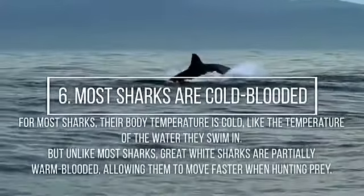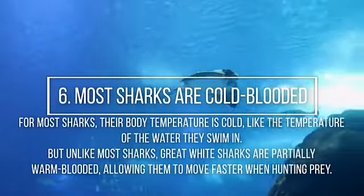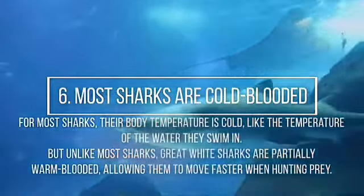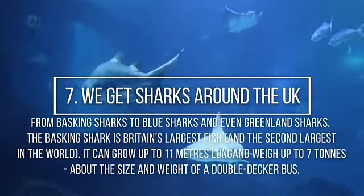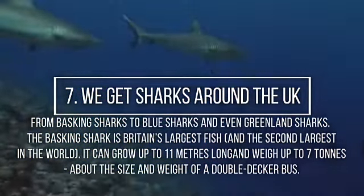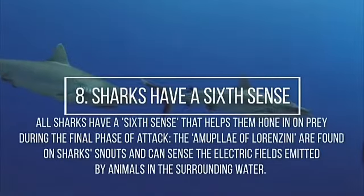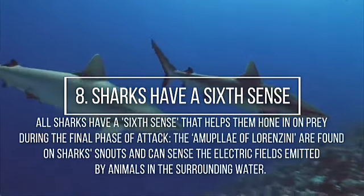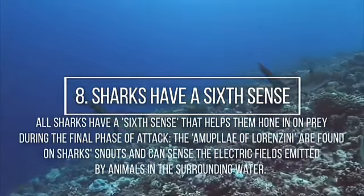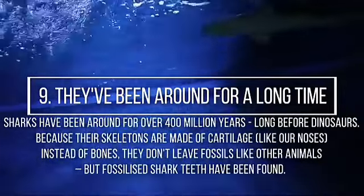Most sharks are cold-blooded — their body temperature matches the temperature of the water they swim in. But unlike most sharks, great white sharks are partially warm-blooded. From basking sharks to blue sharks and Greenland sharks — the basking shark is Britain's largest fish and the second largest fish in the world. It can grow up to 11 meters long and weigh up to 7 tons. Sharks have a sixth sense that helps them home in on prey during the final phase of attack. The ampullae of Lorenzini are found on shark snouts and can sense electric fields. Sharks have been around for over 400 million years — long before dinosaurs. Because their skeletons are made of cartilage, like our nose.